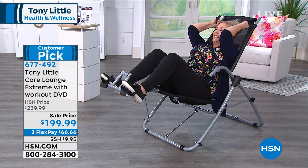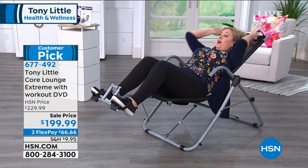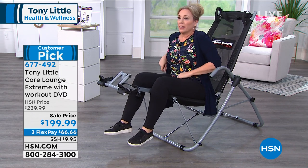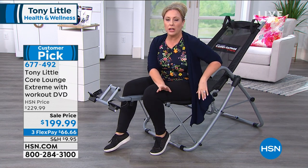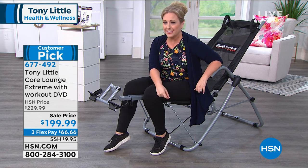That's why it's a customer pick. People took it home, tried it, everyone in the family tried it. Not only is it a customer pick, but it was a customer pick at the higher price. This is the only airing we're doing at under $200. We're also doing three flexible payments — $66.66 to get it home. We also have a 90-day return policy, so you have nothing to lose.